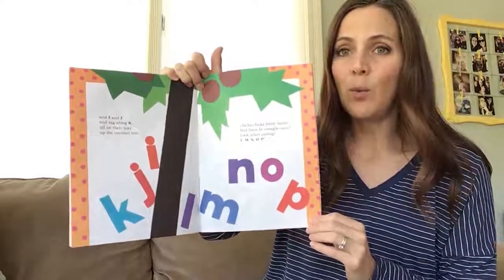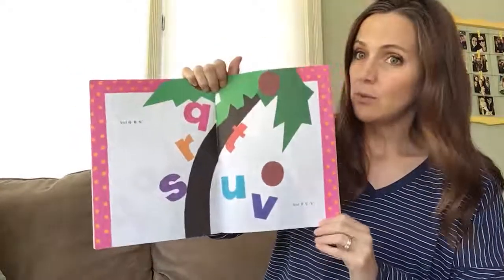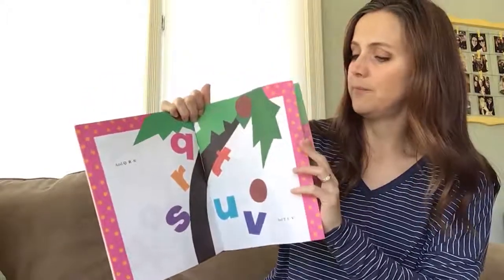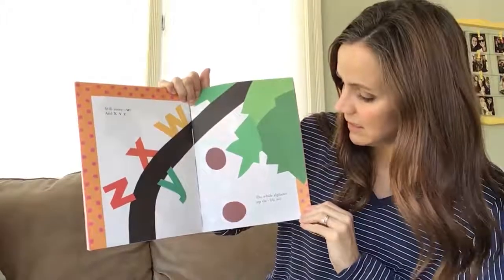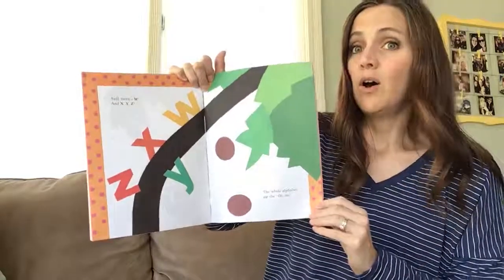L M N O P. And Q R S. And T U V. Still more W X Y and Z. The whole alphabet up the... Oh no.